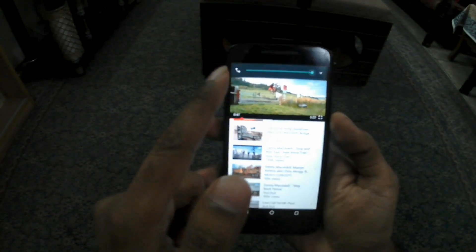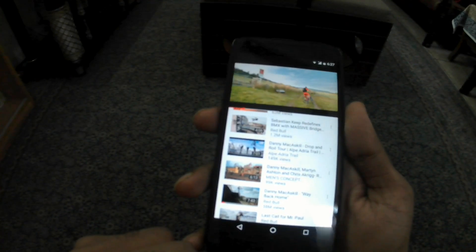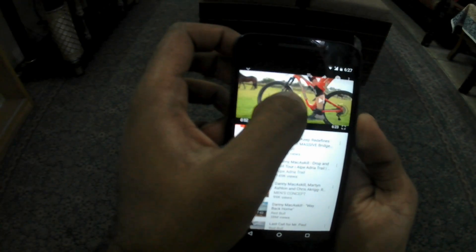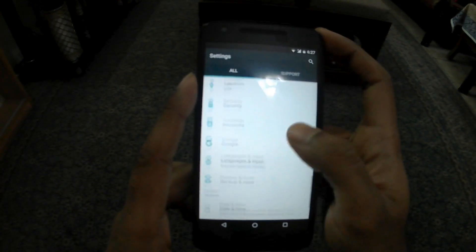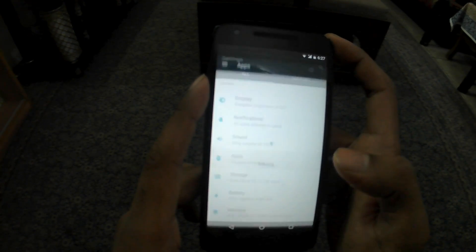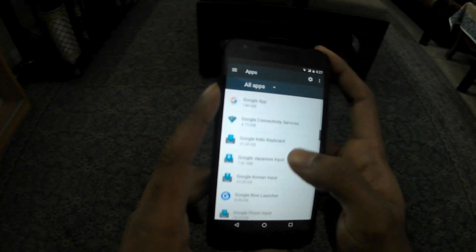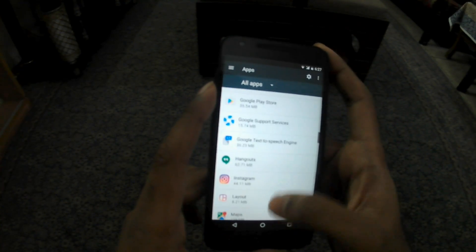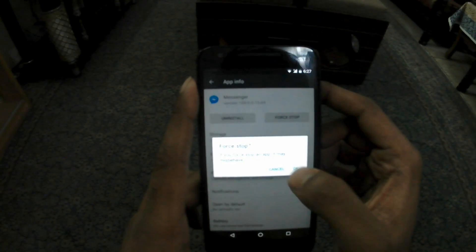So what is actually causing the problem is that the phone is in call mode instead of the speaker. The solution is very simple — just go to Settings, then Apps. I am currently using a Nexus 5X. Go to Messenger and just force stop it.